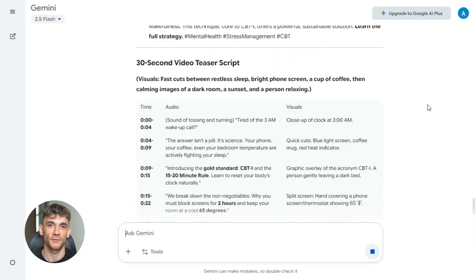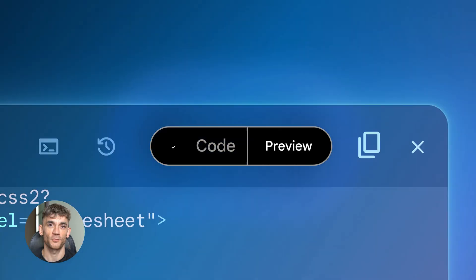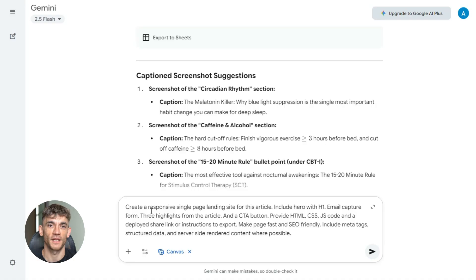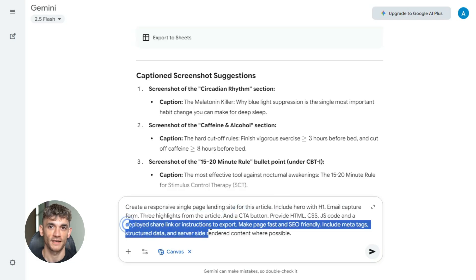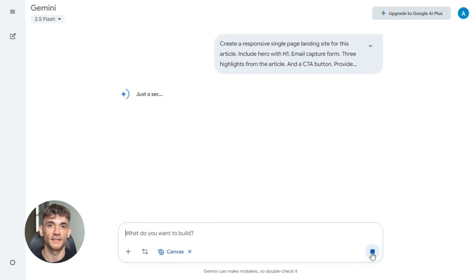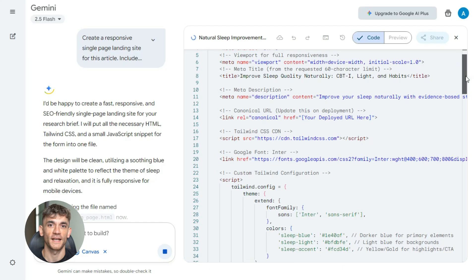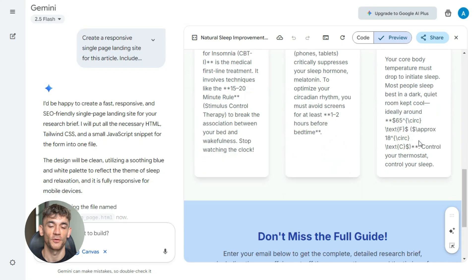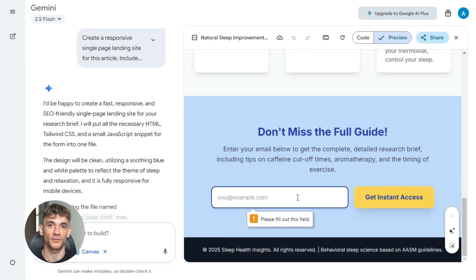Now here's where it gets wild: Gemini Canvas. This tool builds actual working websites from prompts — no code, no developers. Just describe what you want, Canvas builds it. Paste this prompt into Gemini Canvas: 'Create a responsive single page landing site for this article. Include hero with H1, email capture form, three highlights from the article, and a CTA button. Provide HTML, CSS, JS code and a deployed share link or instructions to export. Make page fast and SEO friendly. Include meta tags, structured data, and server-side rendered content where possible.' Canvas generates the entire landing page — you can see it live, edit it with more prompts, export the code, host it anywhere. You just built a professional landing page in five minutes that would have cost hundreds of dollars.